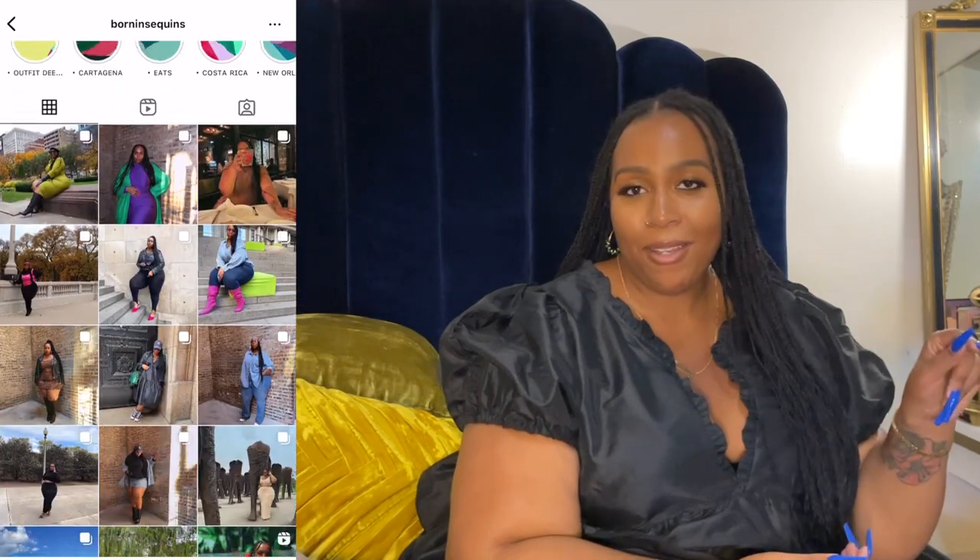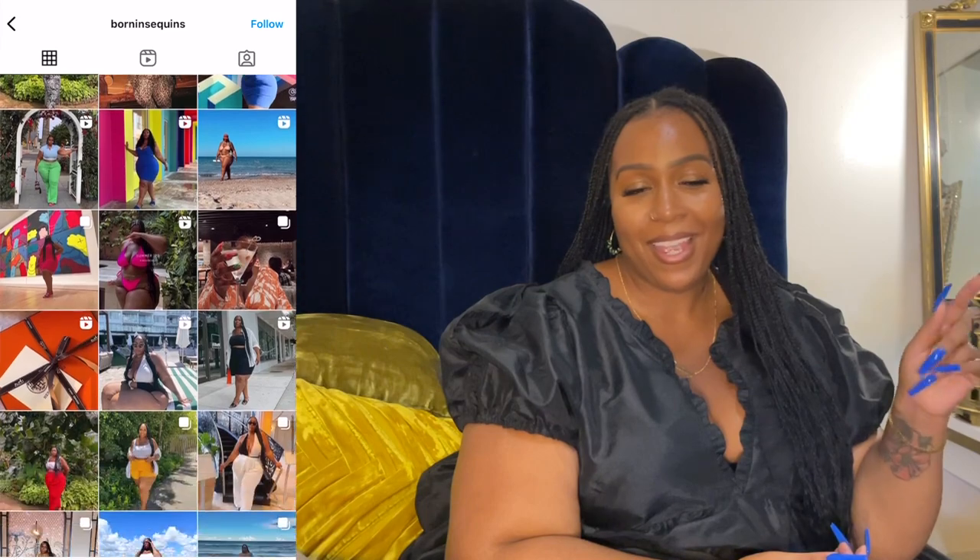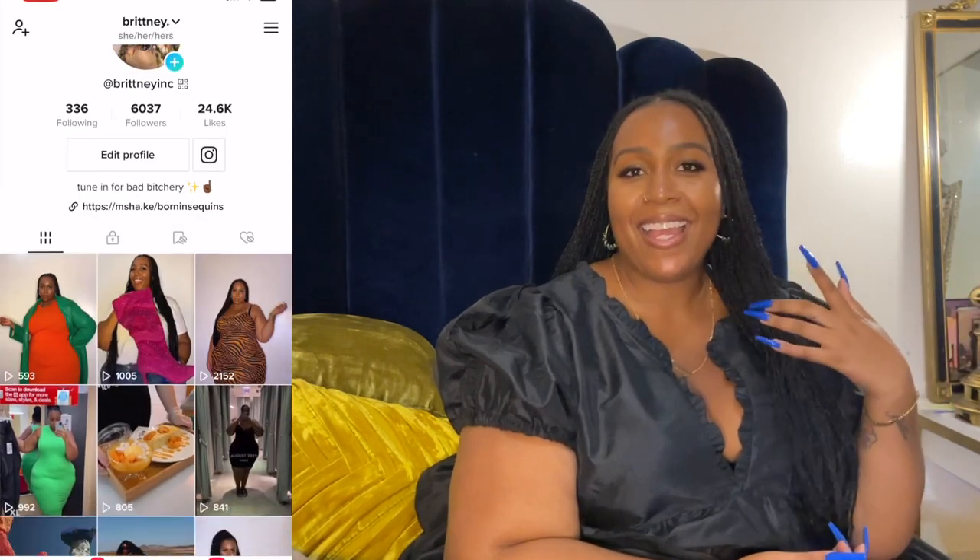Like this video if you liked it, comment down below, subscribe if you're not subscribed already, follow me on Instagram and TikTok, and I will see you guys in my next video. Bye!